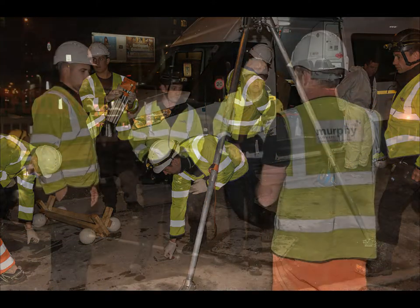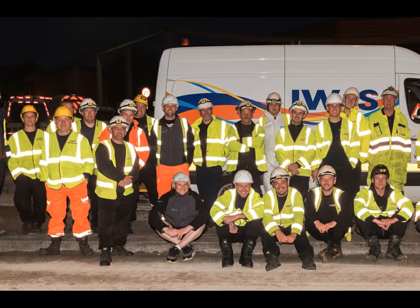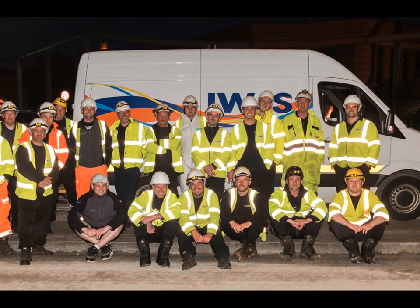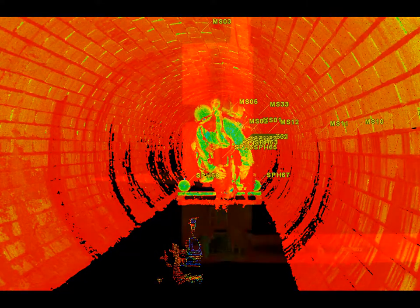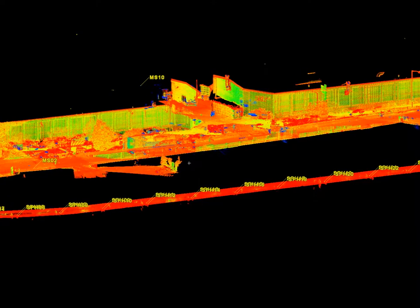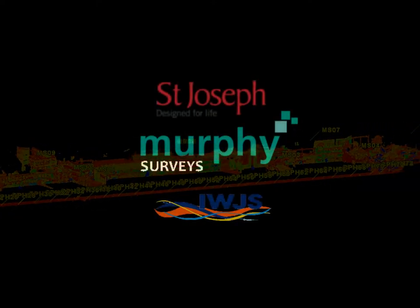Equipment was removed and packed away. A quick debrief and congratulations all round, and a group photograph was taken. The scans were then checked. Another survey successfully completed.